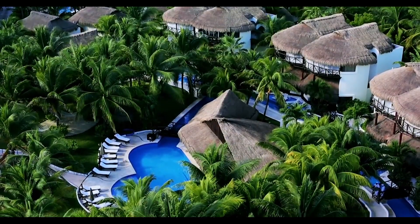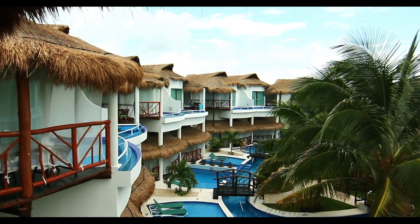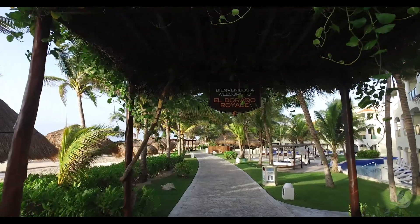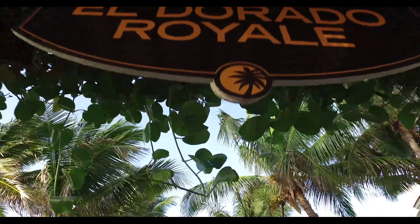Patricia and I just got back from an eight-day vacation at El Dorado Casitas Real. This obviously wasn't our first visit — in fact, we've stayed here a number of times. However, this time we had some good friends with us and we were fortunate enough to get side-by-side infinity pool swim-up suites.